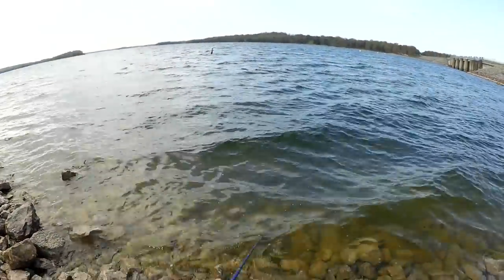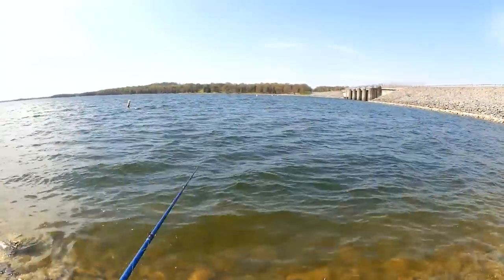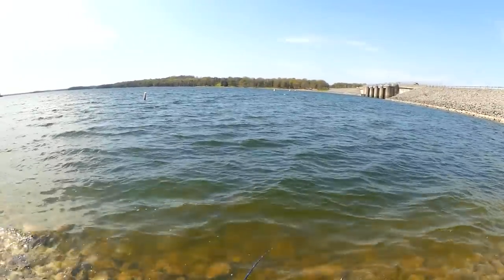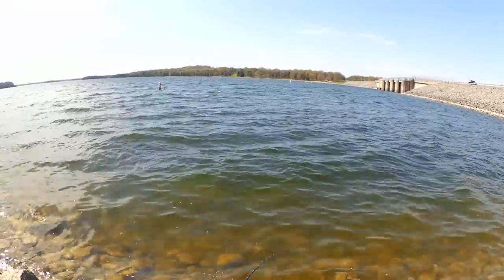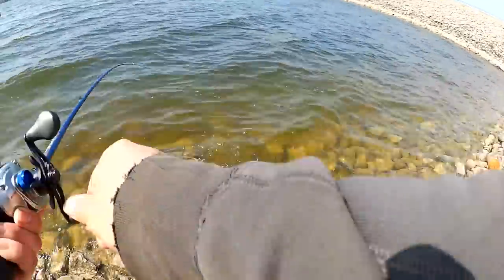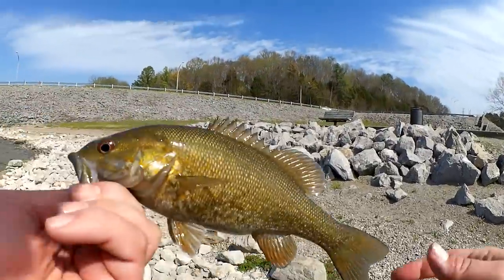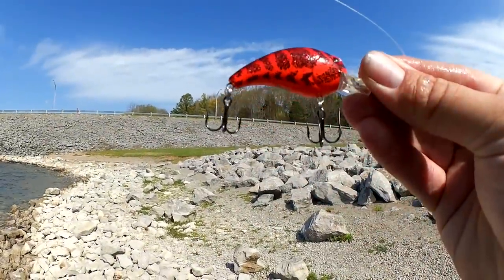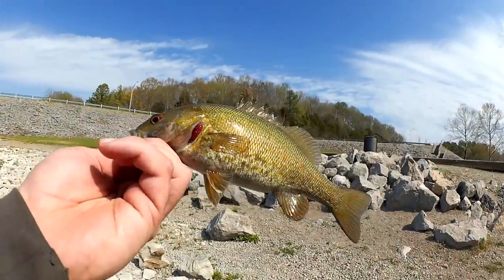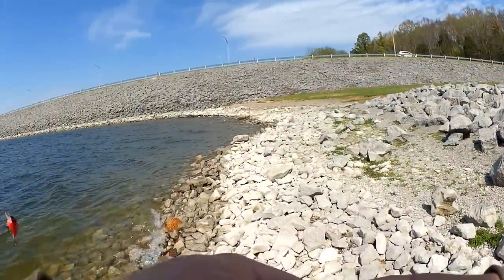Got it! Free! Check him out — smallmouth bass! Got him on this red squarebill. First smallmouth of the year. Look at this guy, it's pretty small, but hey, I'll take him. Let's let him go.